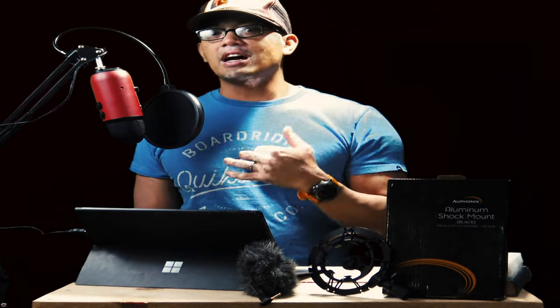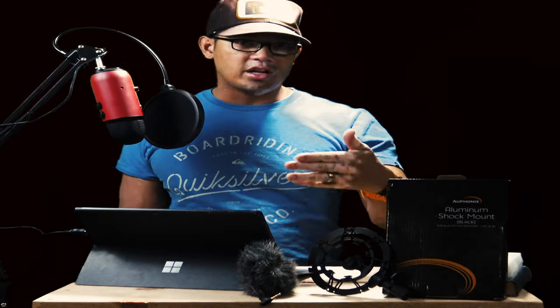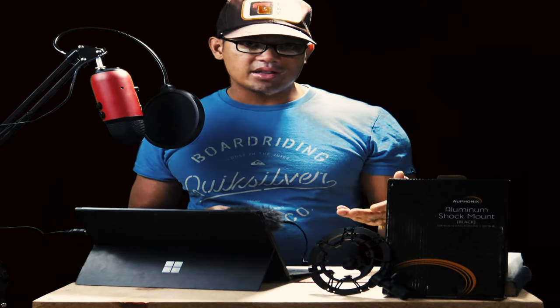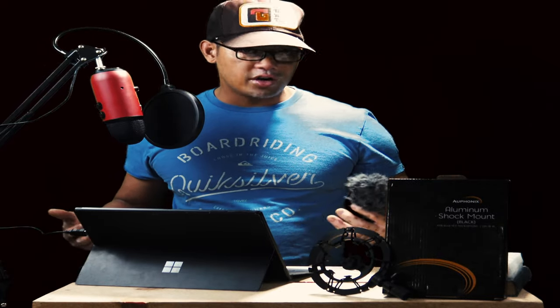Right now the sound you're hearing is coming from this. I'm using a Sony AX33, and the sound you're hearing is coming from the camera without an external mic hooked up. I'm going to show you the devices I bought on Amazon that you can purchase to up your game when it comes to being a YouTube creator, because sound is very important.